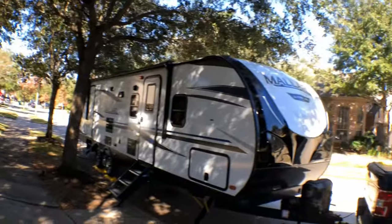What's going on guys? Today I'm going to give you a walk-around video of our travel trailer. Check out this beautiful 2020 Heartland Mallard M32 — it's pretty nice. Here we go.